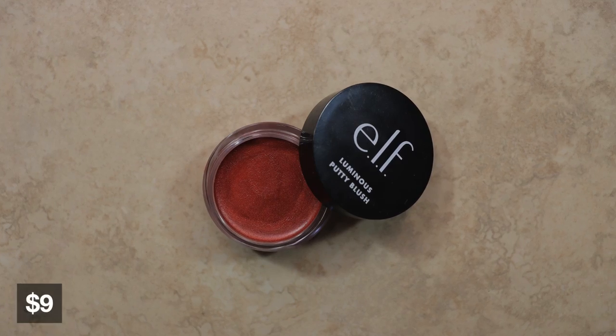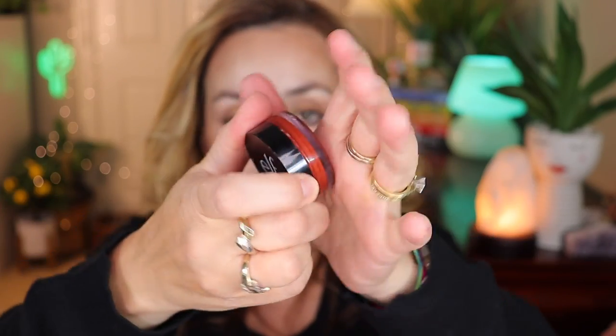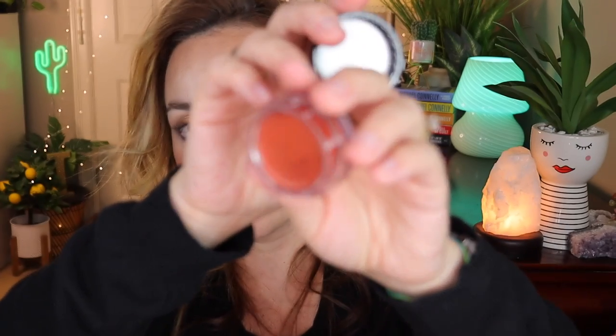Also on July 15th I bought the ELF Luminous Putty Blush in the shade Barbados, which retails for $9 from the ELF website. This is one of their new luminous blushes — a gorgeous burnt brick shade that I love on the cheek. I've been wearing it and it looks stunning, lasts all day without fading. It reminds me of the Tower 28 blushes. Definitely recommend — I also love their previous putty blushes, so this is a very good product for the price.